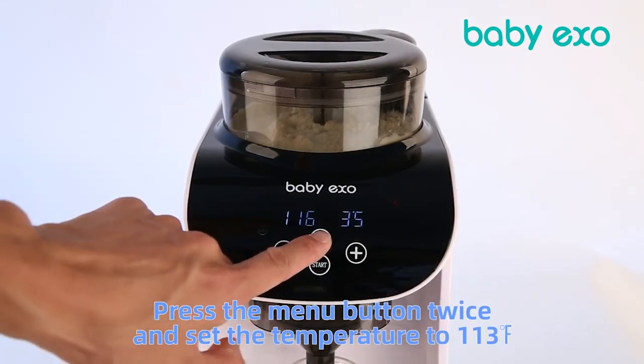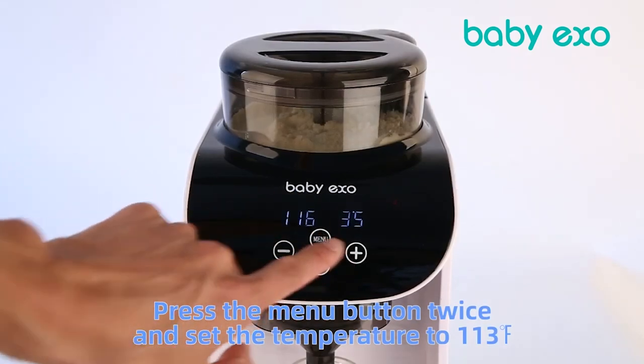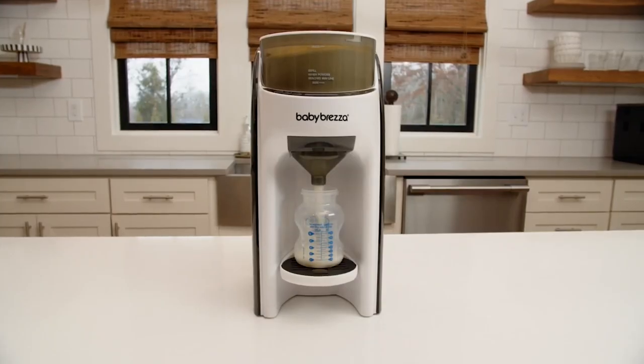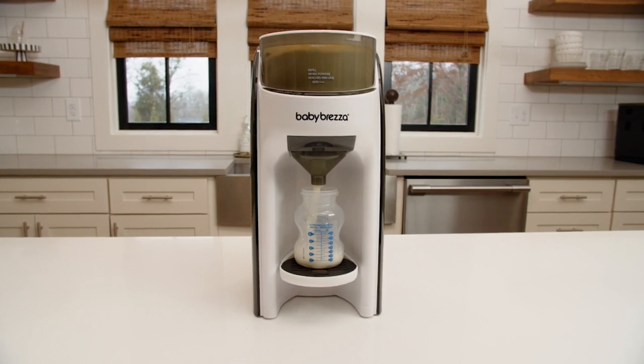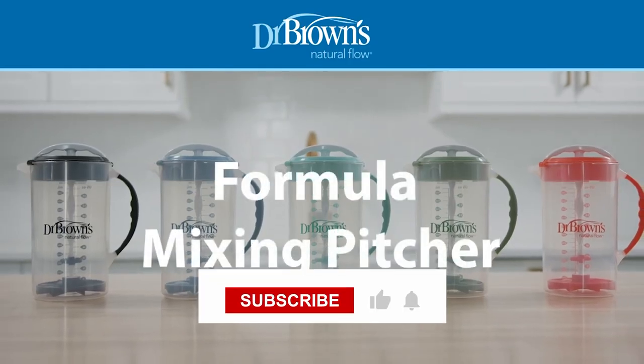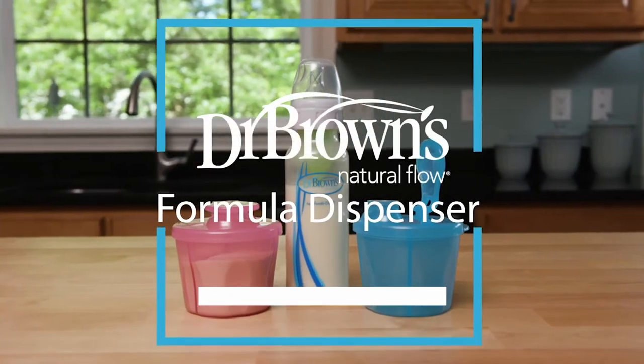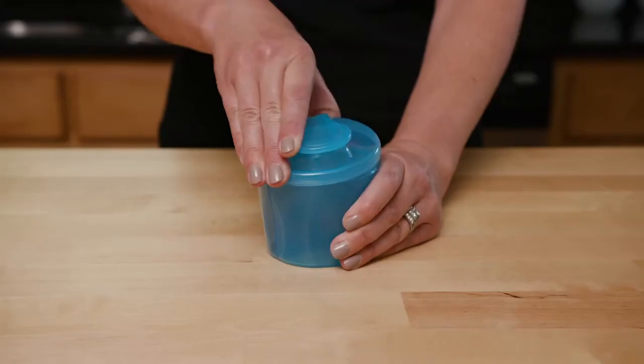Welcome to Parent Launch. Today's video is your ultimate guide to the top baby formula makers of 2024. We hope this guide will help you decide which formula dispenser or maker will work best for you and your family. For more information on products mentioned in this video, check out links in the description down below. Don't forget to like, comment, and subscribe, and hit the notification bell to stay updated on our latest guides and tips for modern parenting.